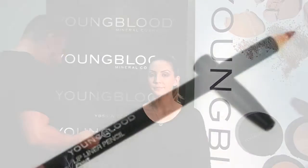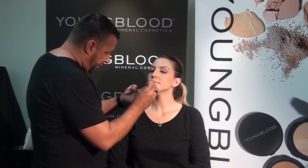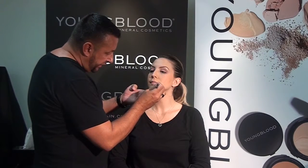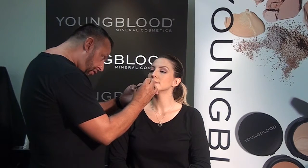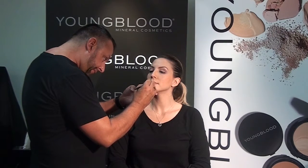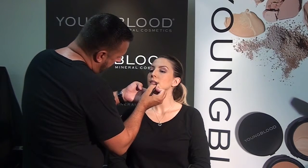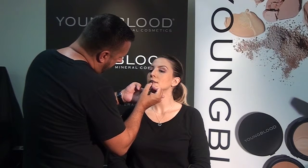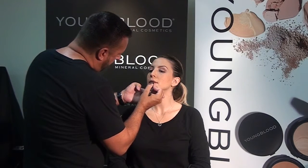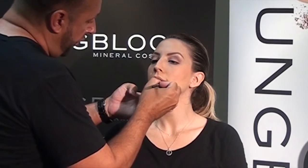And now we're going to start with the Lip Liner in Pout. You can also opt for using a darker liner such as Pinot or Plum with this look as well. Just ask your client what type of look they prefer. And be sure to get the corners of the mouth.